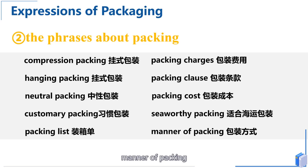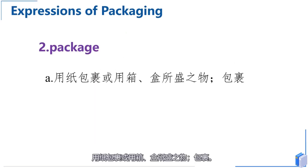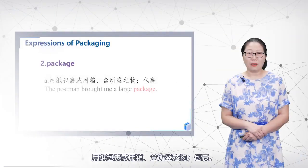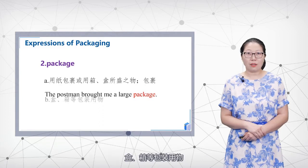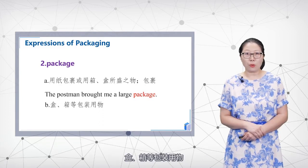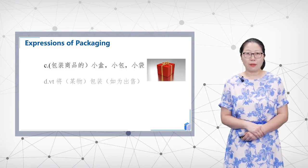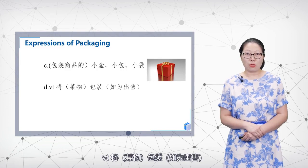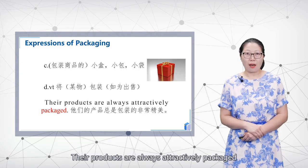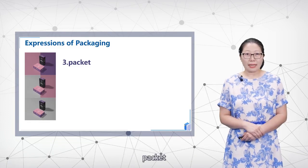'Package' refers to something wrapped in paper or packed in a box — a parcel. For example: 'The postman brought me a large package.' It also refers to a container such as a box or case used for packaging goods. As a verb, it means to pack something for sale. For example: 'Their products are always attractively packaged.'